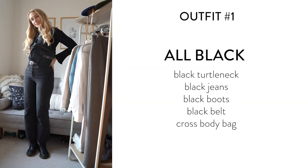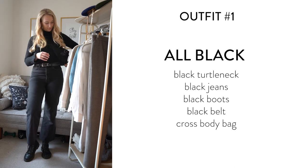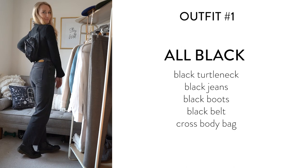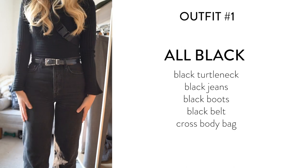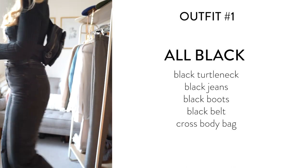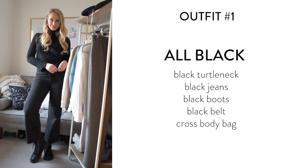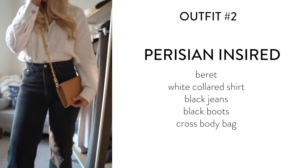Naturally, the first outfit in any 10x10 is the one people feel most comfortable in — the all-black outfit. This turtleneck, I love it, it is so comfy. I ended up breaking up the black just a touch with a belt, and then of course the combat boots. If I had to choose one outfit to wear every day, it would probably be this one just to avoid decision fatigue in the morning.